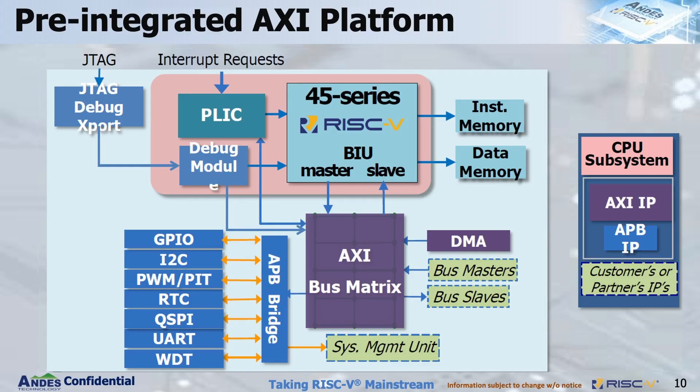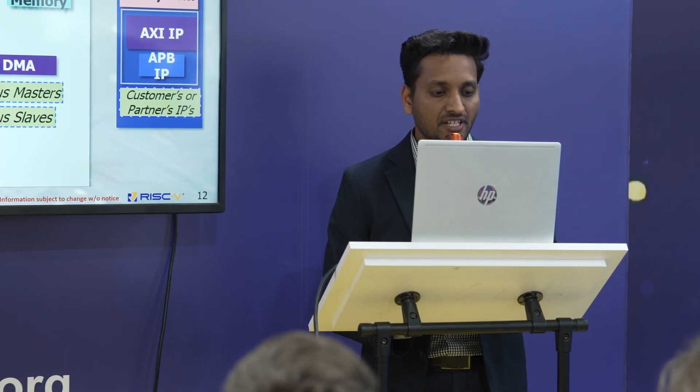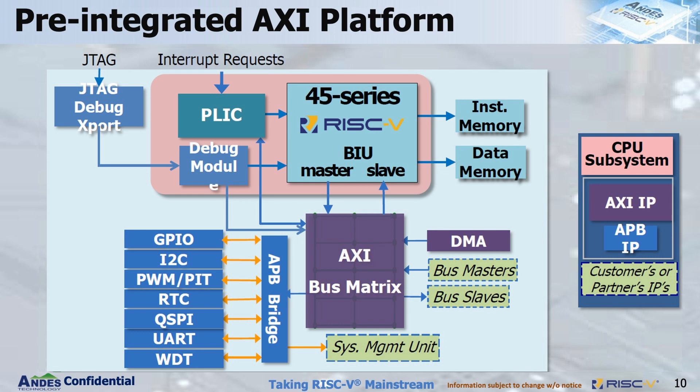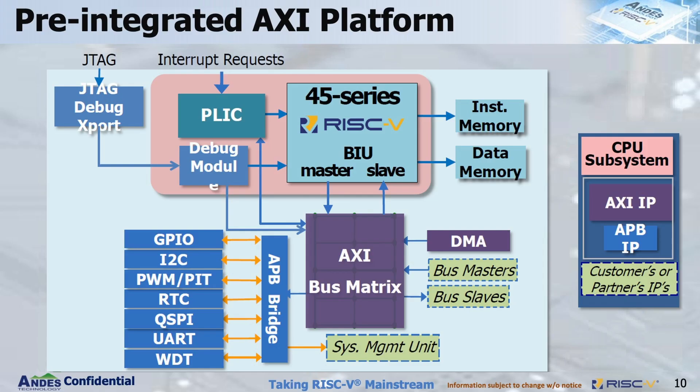This is the pre-integrated AXI platform — the A350 subsystem. In addition to the AX45-series core itself, Andes offers the bus matrix, APB bridge, all peripheral drivers, and a DMA controller shown in the diagram. This gives you essentially a small SoC with drivers included, reducing evaluation time and time to market. You can also add your own IPs or third-party IPs directly to the AXI bus matrix, which supports various masters and slaves.